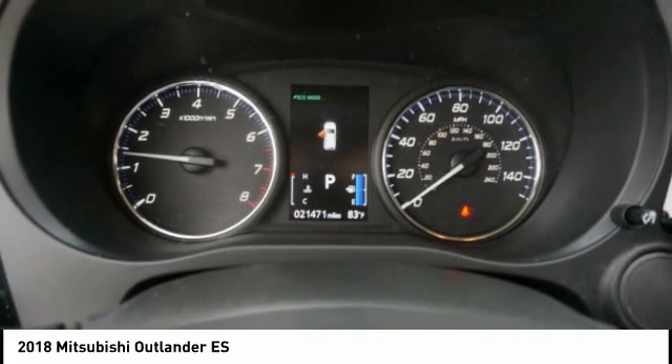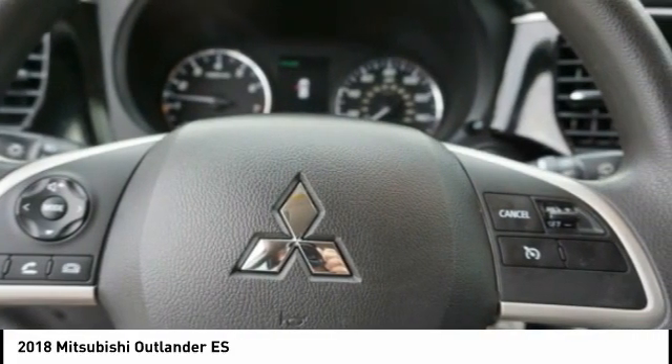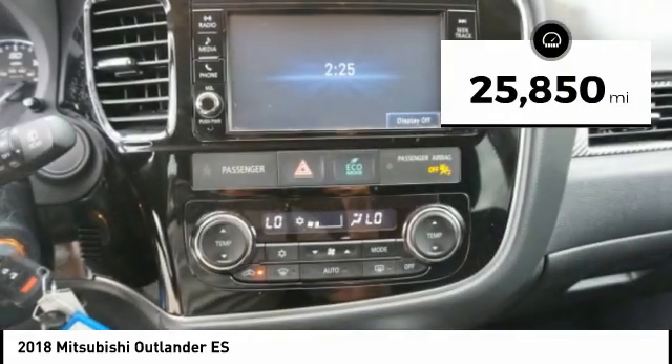With super all-wheel control and a five-star frontal and side impact crash test rating, peace of mind comes standard and is priced below $15,000. This vehicle has less than 30,000 miles.